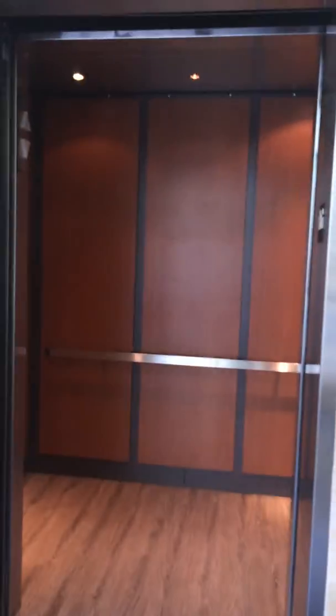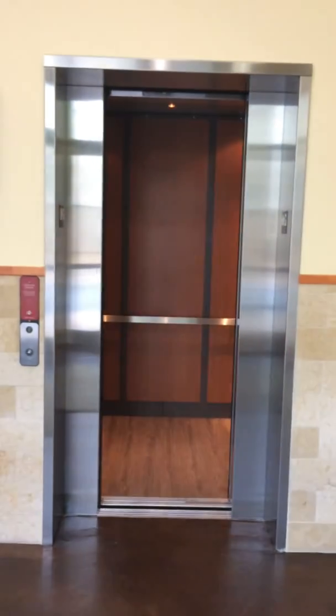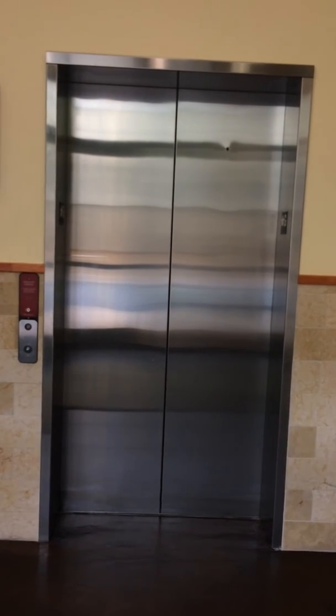It's a very nice elevator. Here we are at G and we're going to watch the doors close. There it goes, and that's it.